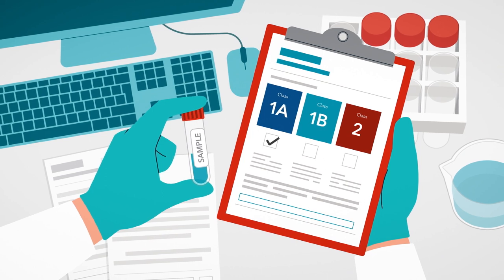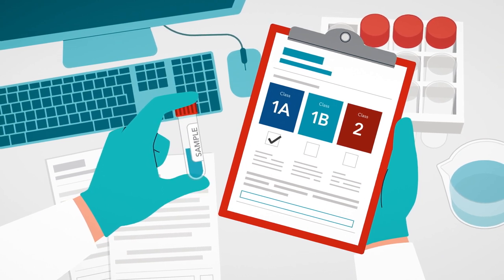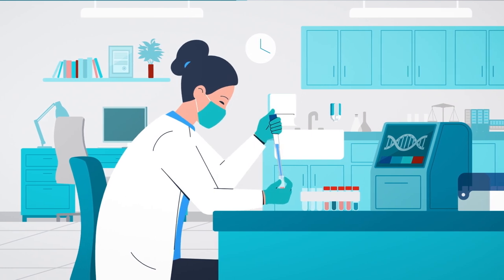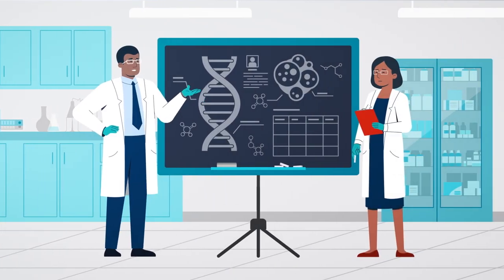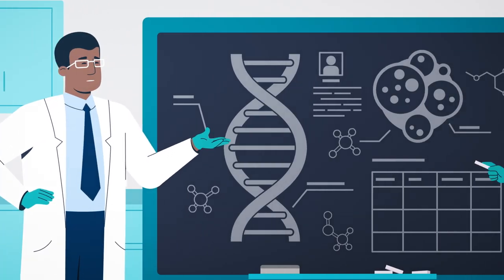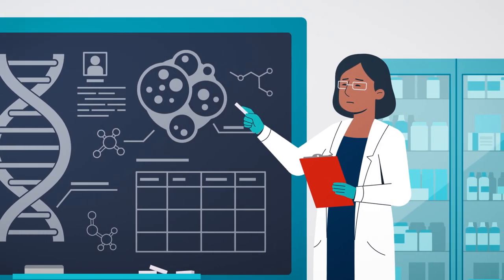This type of testing can be performed on a small biopsy sample taken by your doctor to examine your particular cancer on a molecular level. Rather than relying on information gleaned from being grouped by stage, you can now have information specific to you and your cancer.